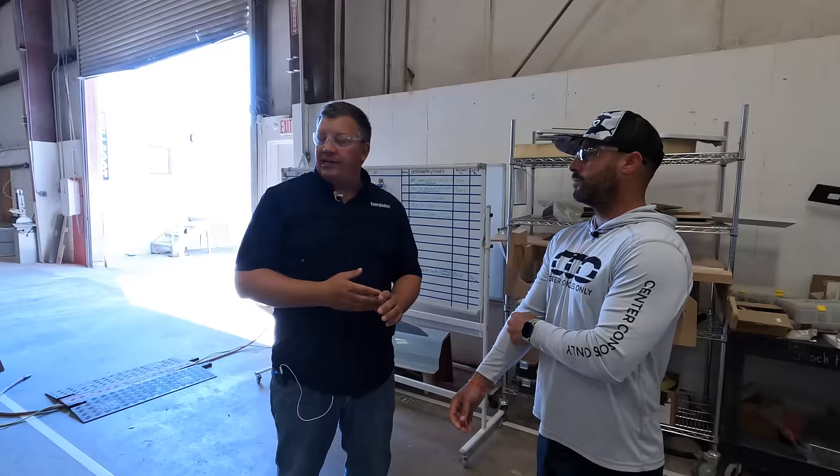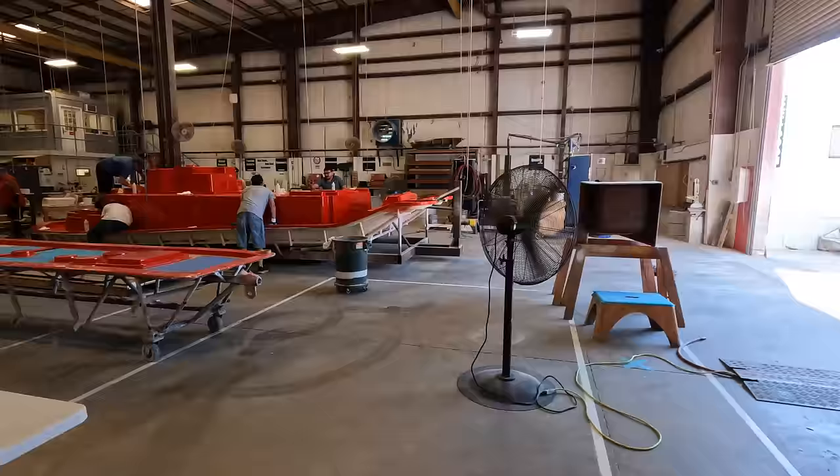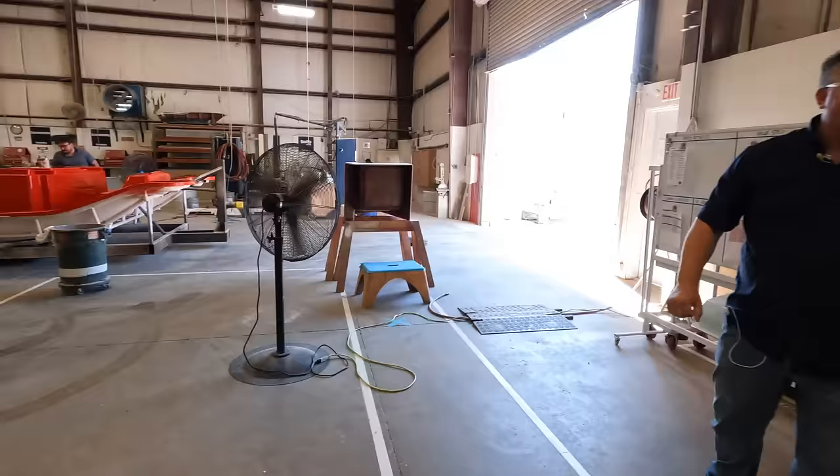An important part of our new product development process is getting input from dealers and customers, and one way we do that is through mock-ups. We build a mock-up of the next new model out of plywood cut on our router from the CAD model. You can walk through it, feel the space, get input, and make revisions before the design is finalized — before it's too impressive-looking but while you can still change things.